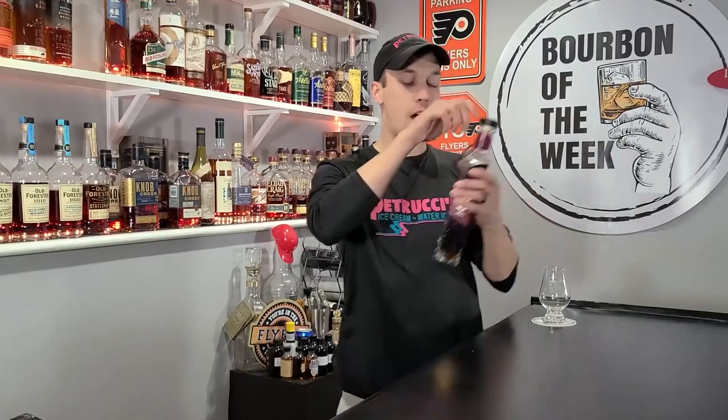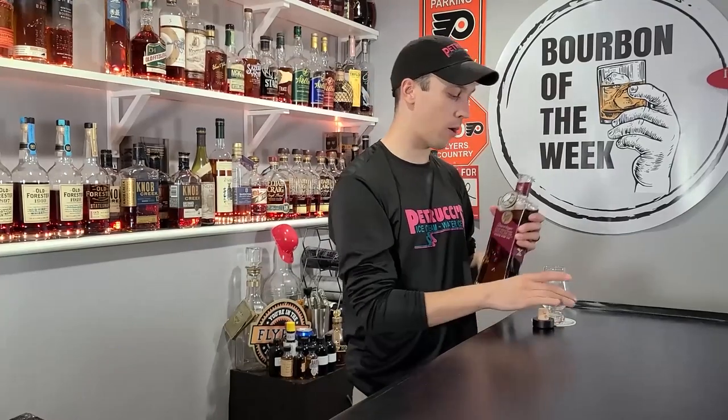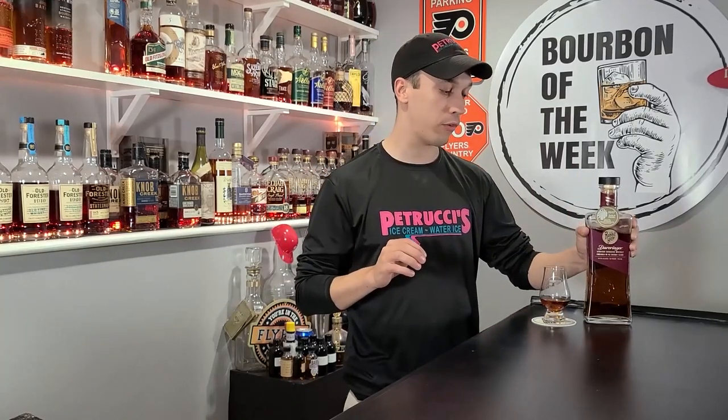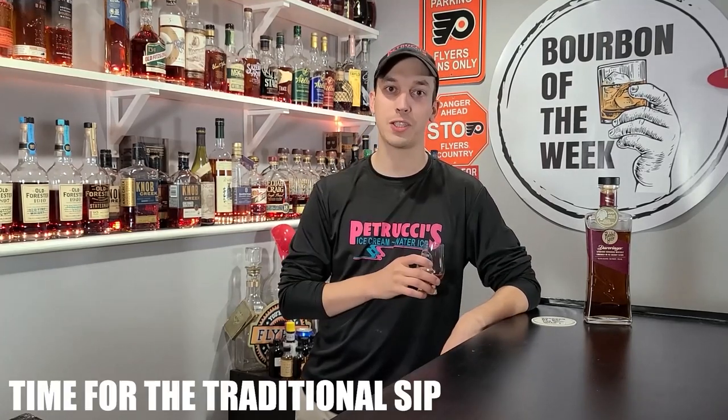What is going on guys, welcome back to another Bourbon of the Week. This week we are bringing you Rabbit Hole Derringer. Now this is one of two things that I do not like about bourbons personally. If you like finished bourbons or weeted bourbons, stick around — this episode is going to be for you, because we're going to find out if Rabbit Hole can take over the weeted world with a finished bourbon.